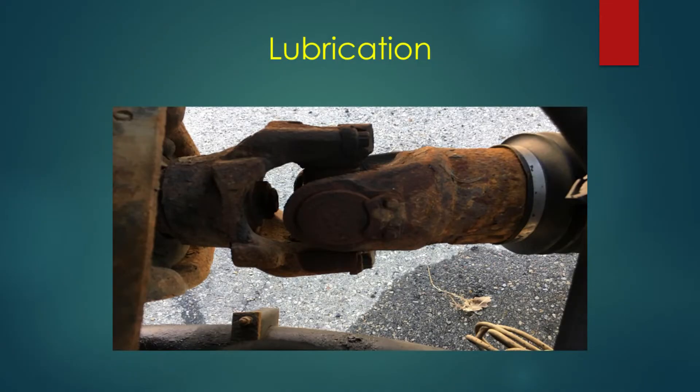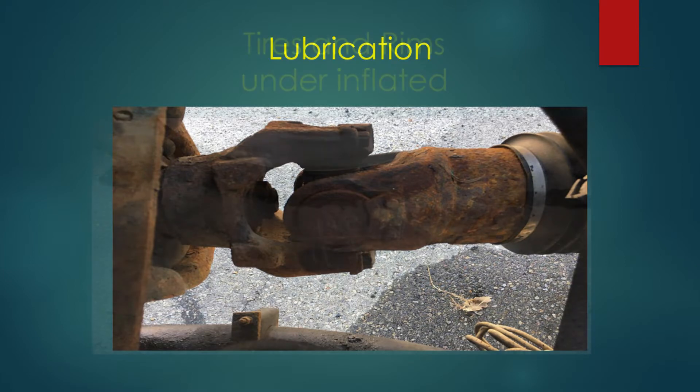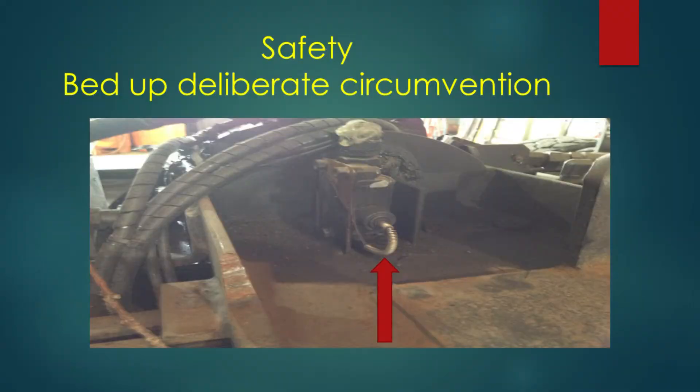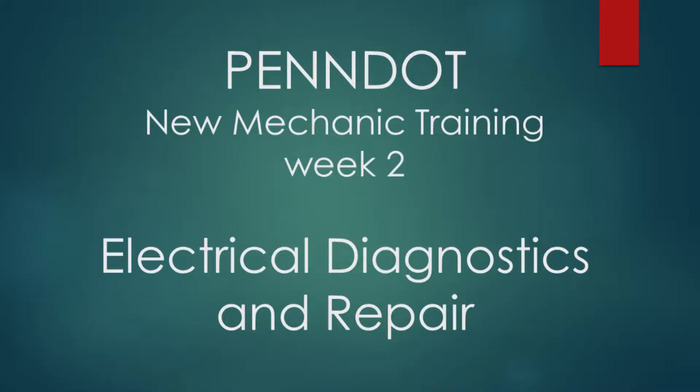We've been seeing trucks that just came out of PM where the auto greasers are not being filled. We're trying to highlight these issues and get them addressed. Locations aren't getting greased properly — whether it's clogged, tubes broken, or whatever the case. Also manually greased components not being greased. On tire inflation, the inner tire was at 108 pounds and the outer at 112 when they should both be at 120 — and these trucks had just come out of PM.